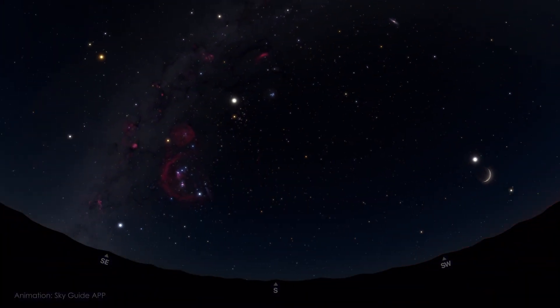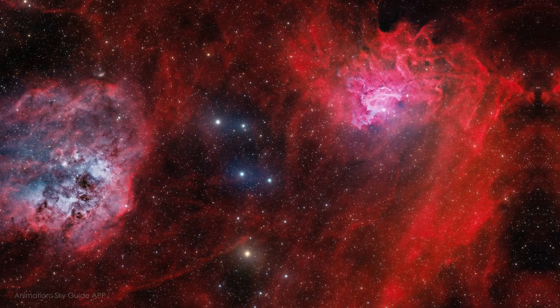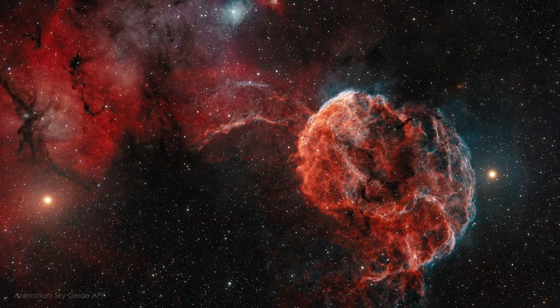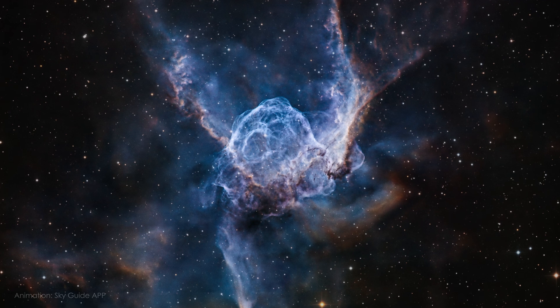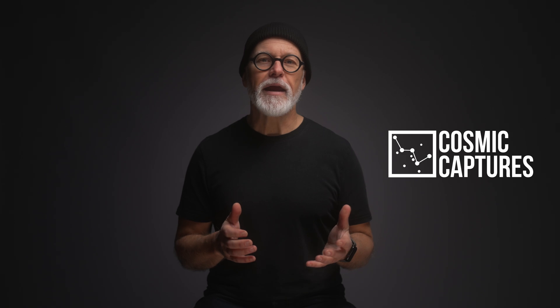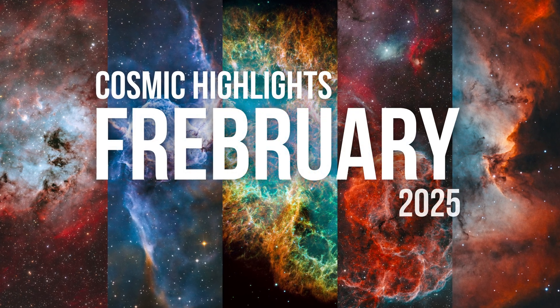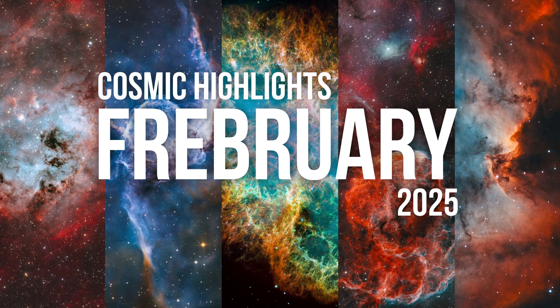February skies are still bursting with cosmic treasures. We have fiery nebulae, glowing supernova remnants shaped like jellyfish, and delicate clouds of gas and dust resembling the helmet of an ancient god. Hi, I'm Tim and welcome to my astrophotography channel Cosmic Captures. In this video I will guide you through some of the best astrophotography targets for February and how to make the most of your time under the stars. So let's get started and look at the night sky this month.